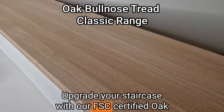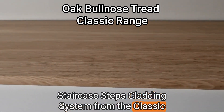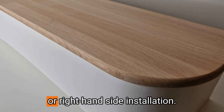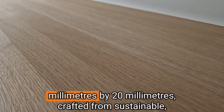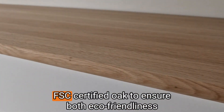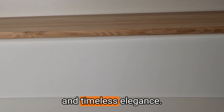Upgrade your staircase with our FSC Certified Oak Staircase Steps Cladding System from the Classic Range, featuring an oak bullnose tread for either left or right hand side installation. Each tread measures 1000mm x 270mm x 20mm, crafted from sustainable, FSC Certified Oak to ensure both eco-friendliness and timeless elegance.